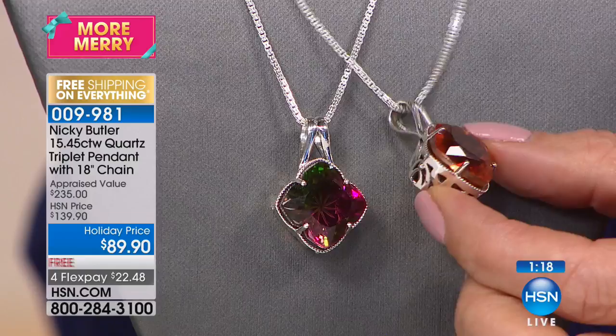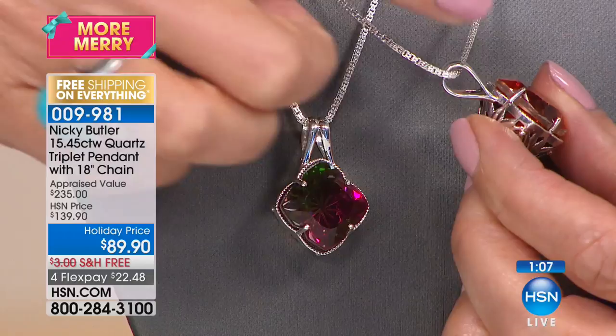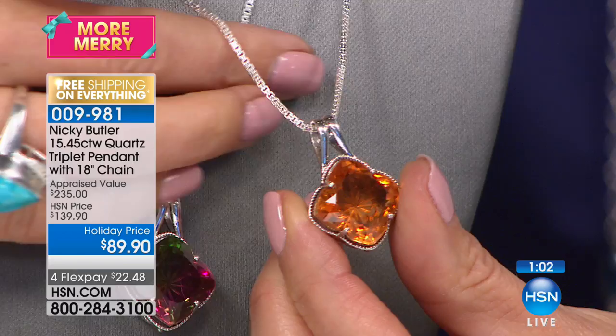It has a nice big giant enhancer bail so you can slip that on to another strand if you wish, or you can double it up. It does come with an 18-inch box chain so it's ready to wear. I just want you to know this is the lowest price we have ever offered and will ever offer.